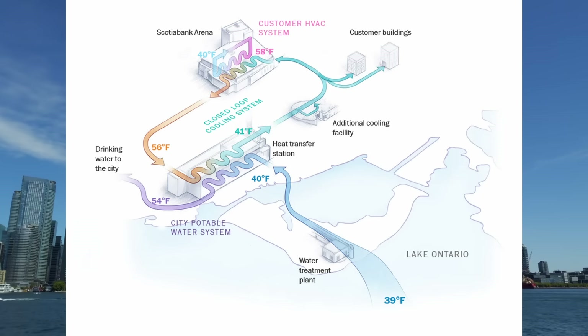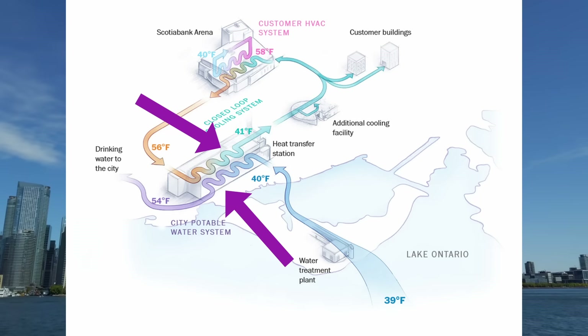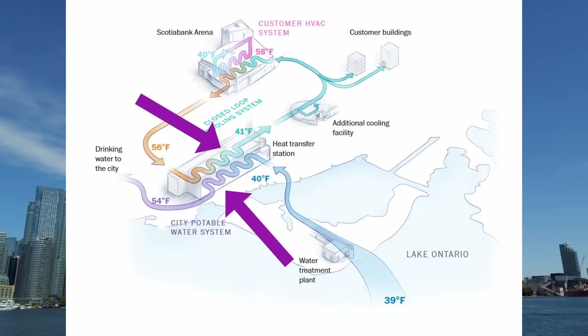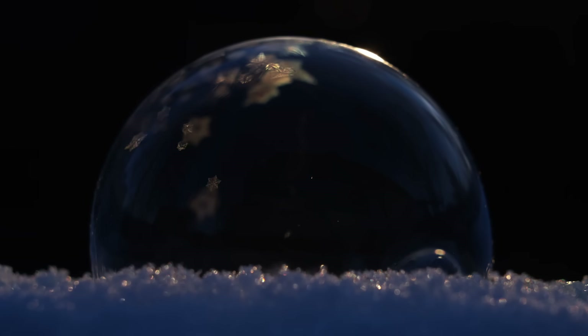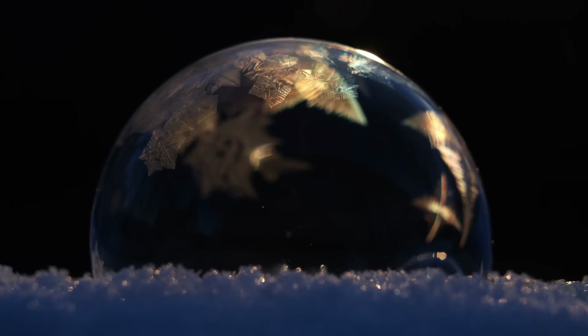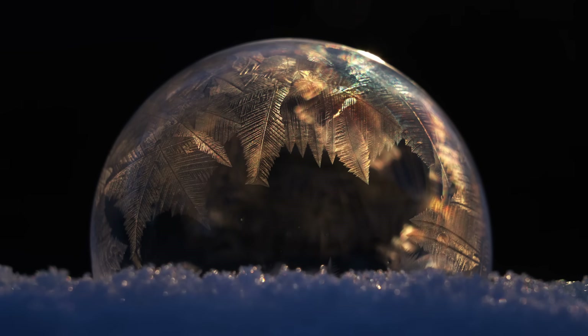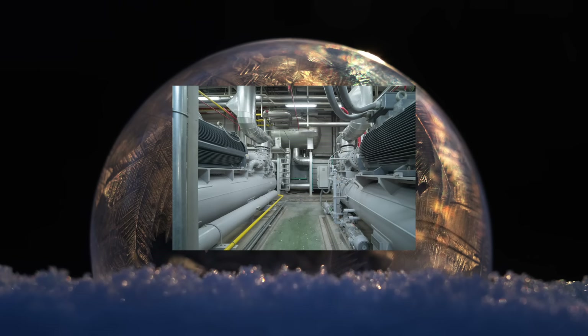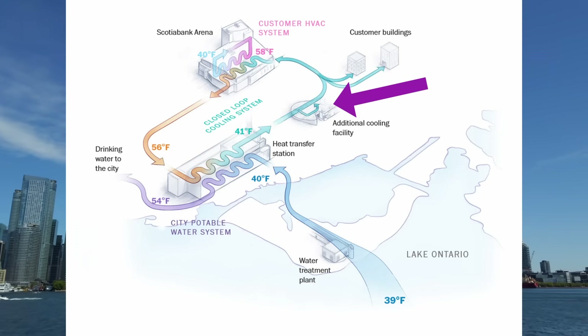Now let's get back to Toronto's deep lake water cooling system. On the flip side of the drinking water heat exchanger is the district cooling system — cold water from Lake Ontario on one side and a cooling water stream on the other. Before entering the heat exchangers the cooling water is at 13.1 degrees Celsius. After leaving, it's at a nice and chill 5 degrees Celsius, achieved purely through heat exchange with deep lake water — essentially free cooling with minimal external energy. The water is then cooled further using chillers to 3.3 degrees Celsius, with that final 1.7 degrees handled mechanically using electricity.